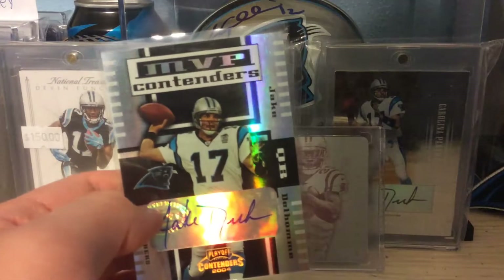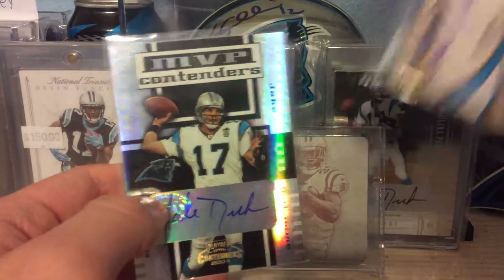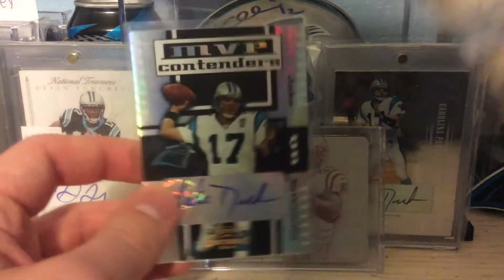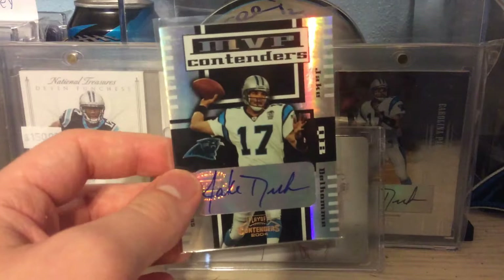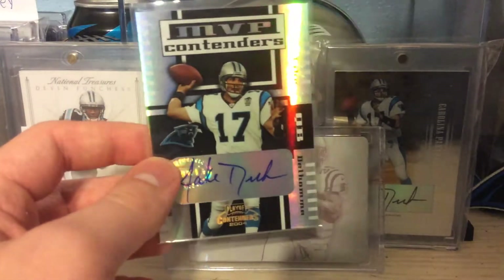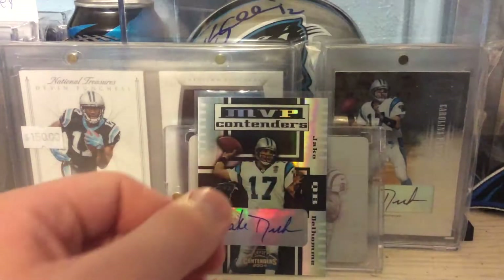I believe this is the first year he has autographs — or at least the first year he has Panthers uni autographs. I could be wrong because he could have autographs in 2003 in a Carolina uni. I gotta double-check. Bad on my part because I don't know all the homework.